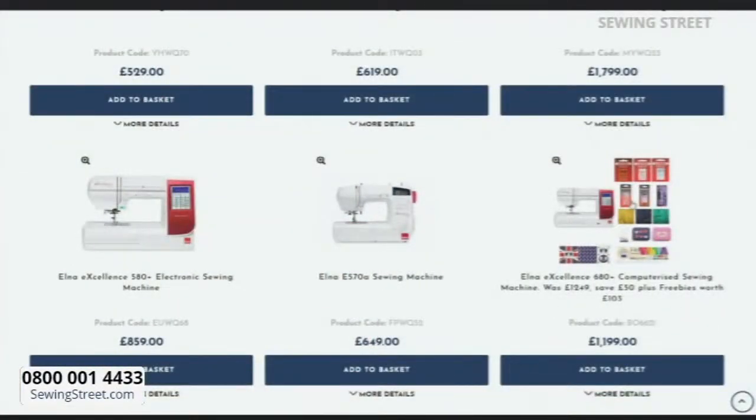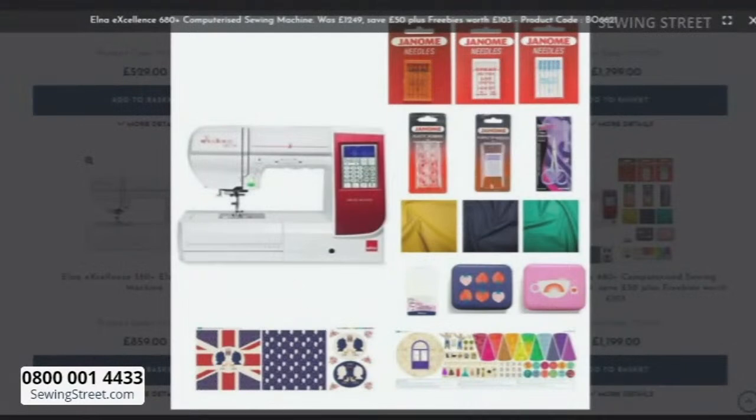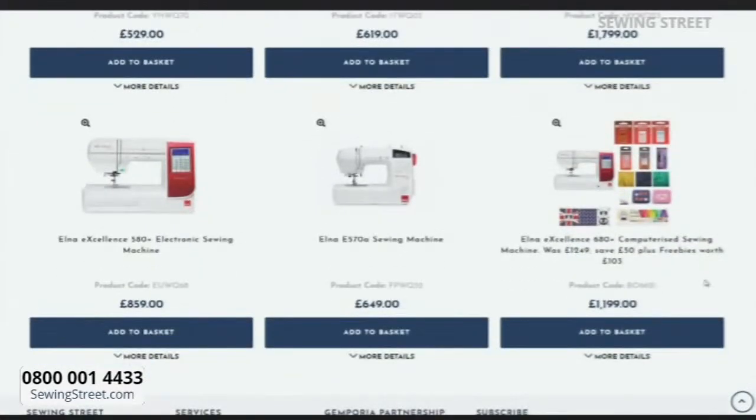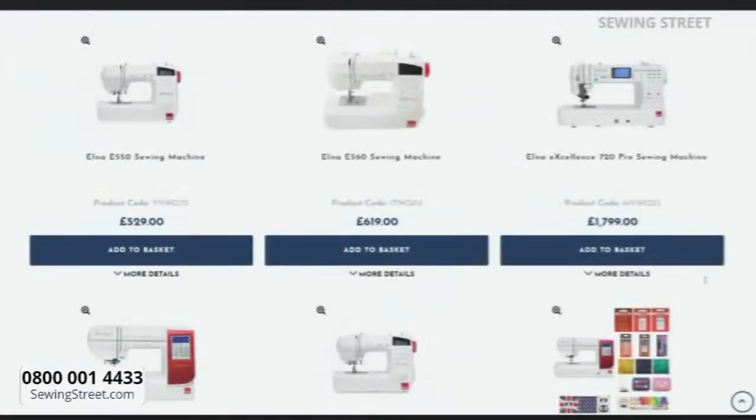There was an email that came up last night at about midnight - £50 off the 680 plus, and I've also put together £100 worth of freebies. The price is on your screen. You've got panels, you've got fabrics, you've got loads of different machine needles, extra bobbins, some snips - all of those freebies included at that price, which is amazing.